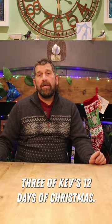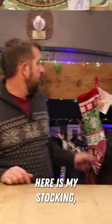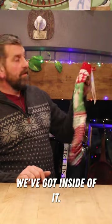Merry Christmas and welcome to day three of Kev's 12 Days of Christmas. Here's my stocking and let's see what we've got inside of it.